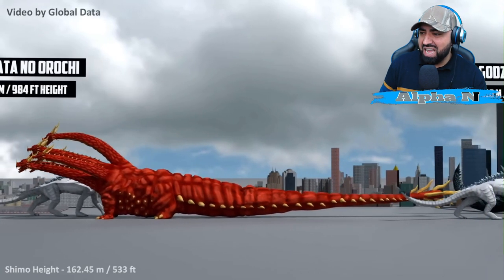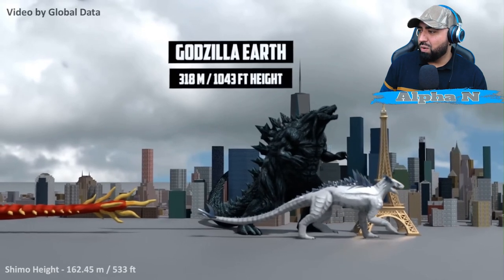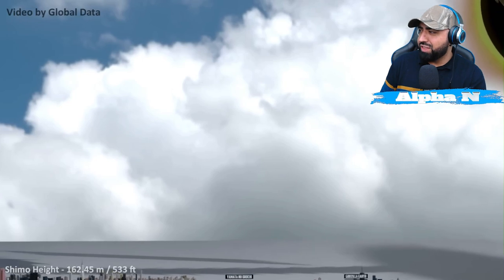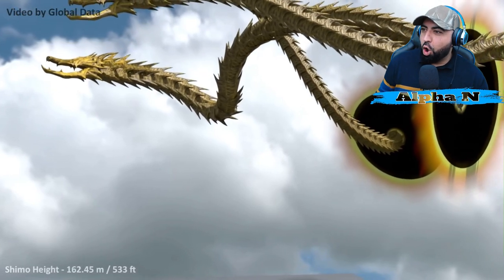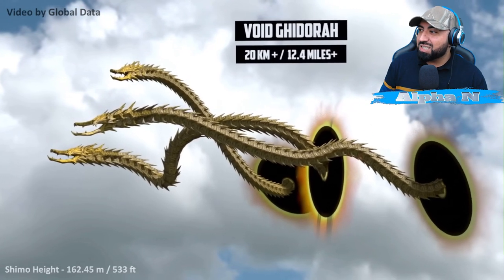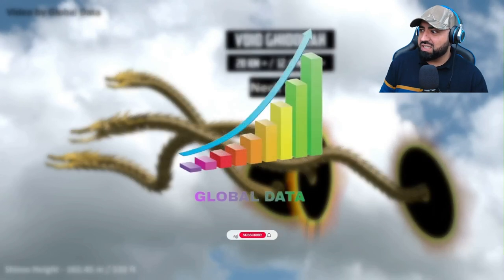Now we have Yamata no Orochi — wow, how many heads does that thing have? Godzilla Earth: 180 meters. Wow. All of them together — now this is why I love these 3D animations. Void Ghidorah: 20 kilometers plus! That's big, and that's just the next size — we don't know the rest of the body size. Wow. Global Data — salute, salute, salute. You have impressed me beyond words. That was one full size comparison of titans, monsters, and Kaijus we hardly ever get to see. Like, subscribe, and I hope to see you soon.